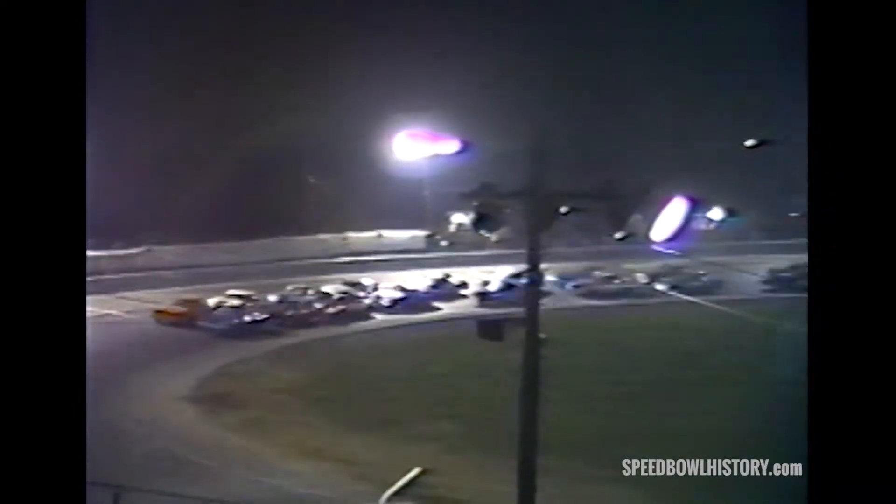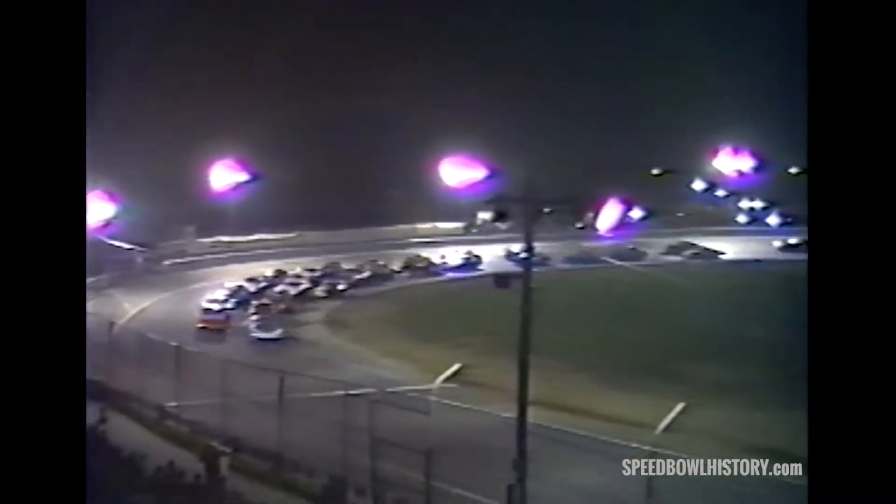Yellow lights have been extinguished, the field settles down in behind the pace vehicle. 15 laps to distance, rich Heberger out of Stratford in the Elite Towing number 64 has the field in tow. Outside is Guy Ingham out of Bristol, Connecticut in the Classic Auto Body car. They tighten it up a bit, anticipating the green — 26 cars strong, 15 laps to distance.